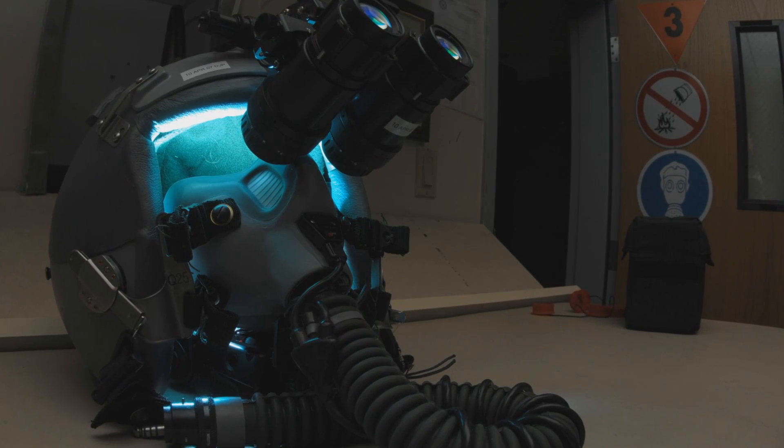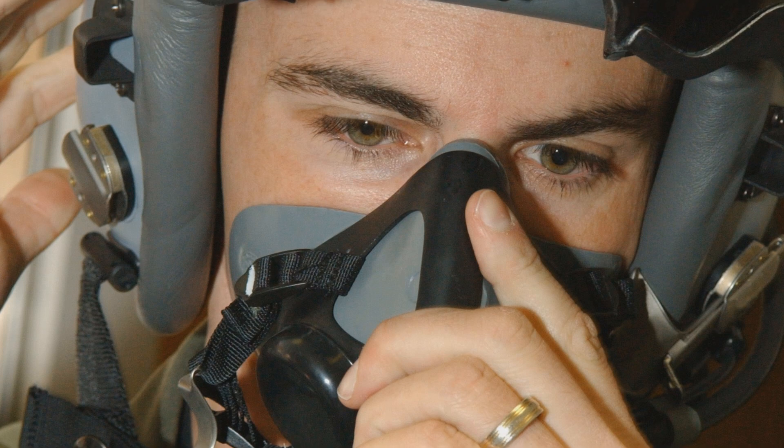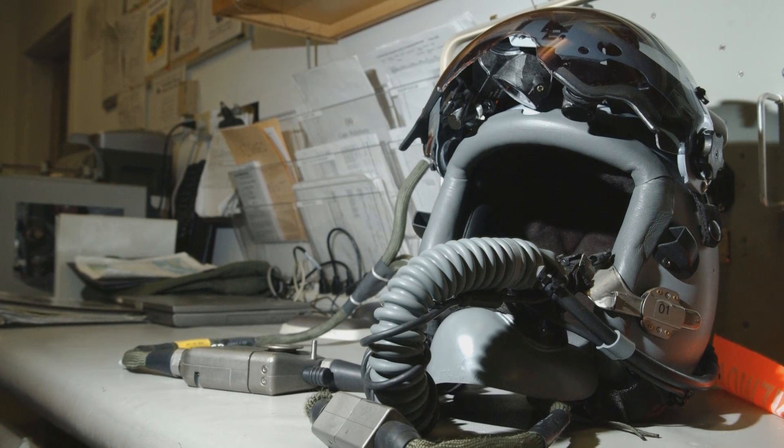An example is our smart jettison project, which we are designing a new release system to release night vision goggles from a fighter pilot's helmet. The additional mass of the night vision goggles is dangerous when they eject from an aircraft. The current system basically can't distinguish when there's an ejection and when they're just performing a normal aircraft maneuver. So we're developing a new system to do that. It combines electronics, it combines a mechanical system, and all of this has to happen in about 100 milliseconds — so it's a really fast response time.